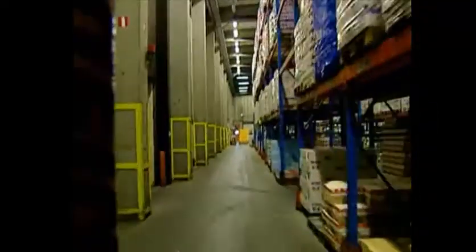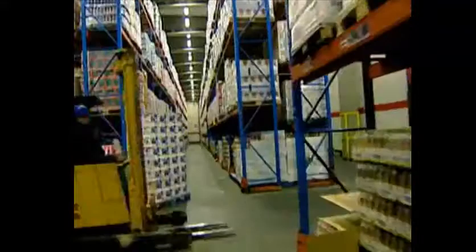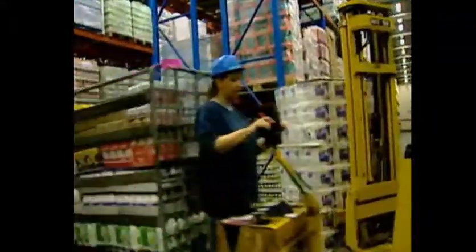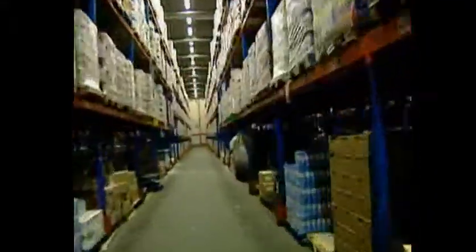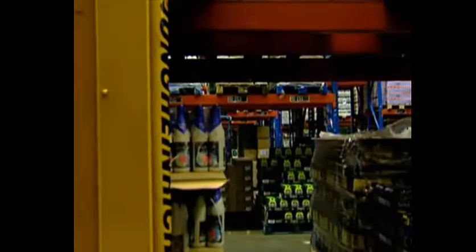In your job you handle pallets every day. In this film you'll see how pallets become damaged and learn what you can do to help avoid the so-called pallet killers. Pallets may not seem important, but they are in fact a vital working tool. Never say, 'Oh well, it's only a pallet.'